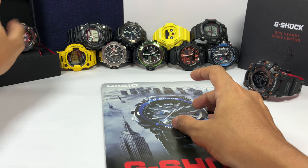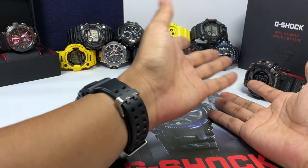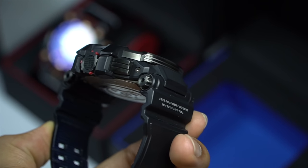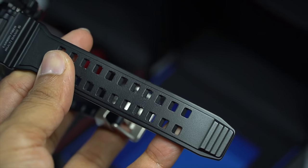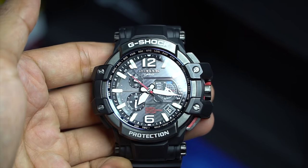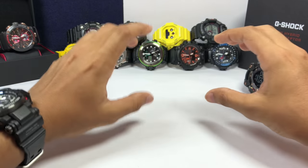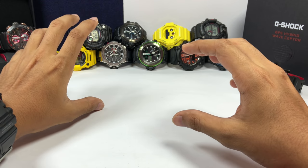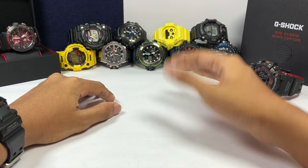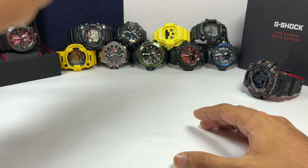It doesn't really matter how big the size is — I'm still gonna wear it. At this point I don't really care about the size anymore. I just wear it because it is G-Shock. Casio is making the watches smaller and smaller over time, minimizing the gap between Swiss watches and G-Shock. Soon they'll get smaller and smaller, and at one point you won't be able to tell the difference between a G-Shock and a Swiss watch.